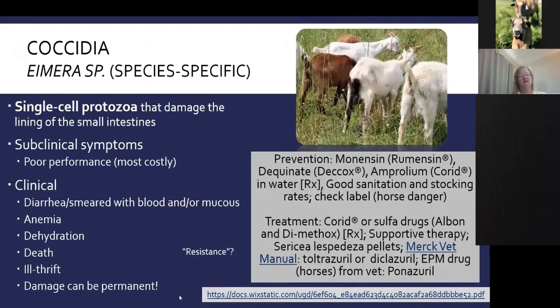Coccidia is an internal parasite, but it's not a worm — it's a single-cell protozoa. It damages the lining of the small intestines, which are critical for absorbing nutrients. You'll see poor performance in subclinical infestations, diarrhea that can be bloody or very mucousy, anemia from gut damage, dehydration, and potentially death. If left untreated, the damage can be permanent, causing long-term ill thrift. So you really do need to control coccidiosis when you see clinical symptoms.